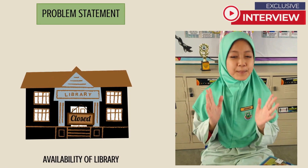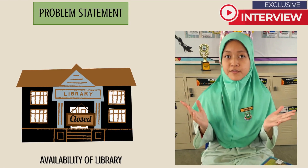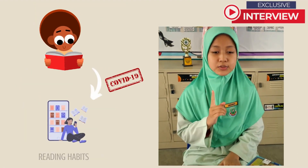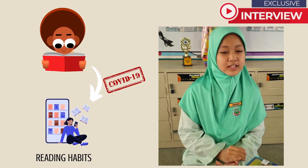The school library is the best place to find books, but it needs to be open under the supervision of librarians. However, all the librarians may not be available all the time. Students' attitudes have also shifted, including their reading habits, partly due to the COVID-19 pandemic.